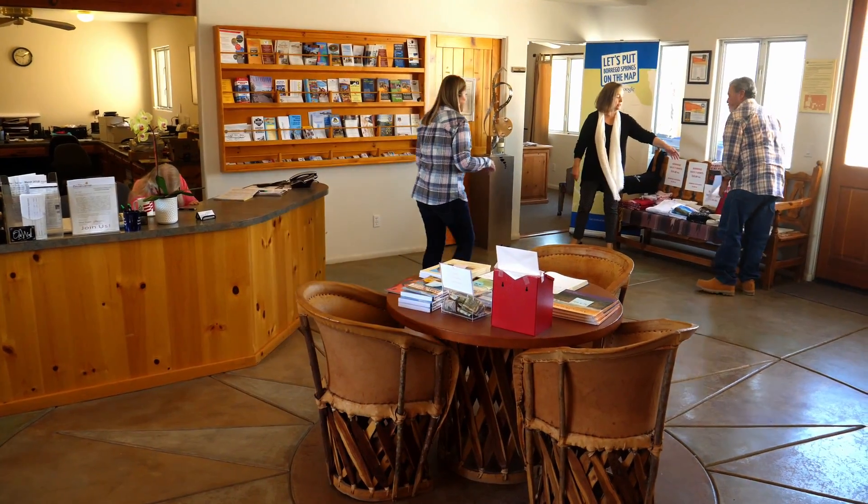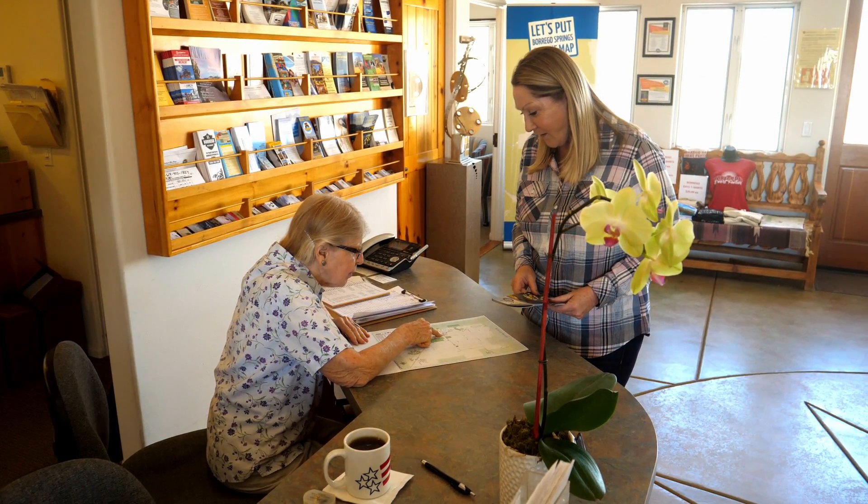Once inside the Welcome Center, I was fortunate enough to run into the CEO and Executive Director of the Borrego Springs Chamber, Linda Haddock. She said: I love Borrego Springs — I'm always out here because it is just such a hidden jewel in the desert. So gorgeous out here.